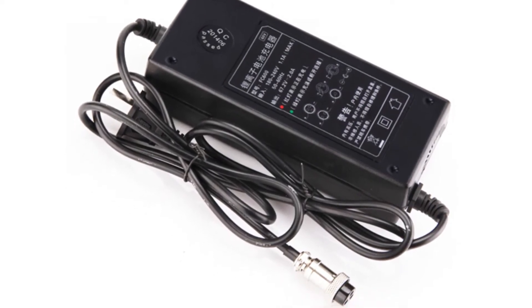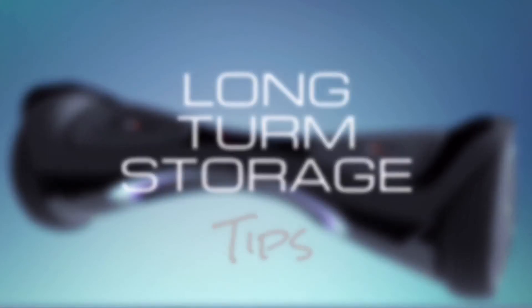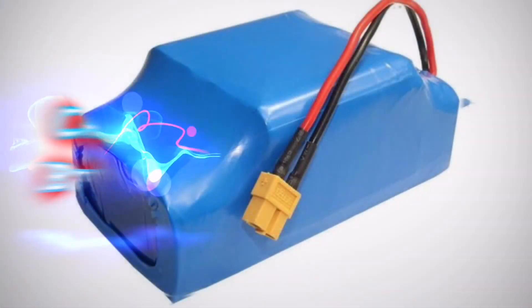Regularly using a charger that delivers too much or too little power will affect the longevity of the battery. Long-term storage: what should you do if you plan on storing your device for an extended period? It is best to charge it up partially — around 50% — before storing it away.